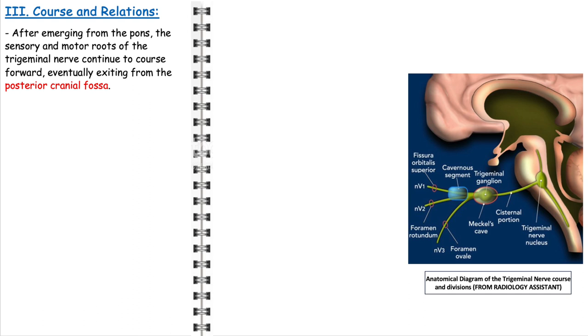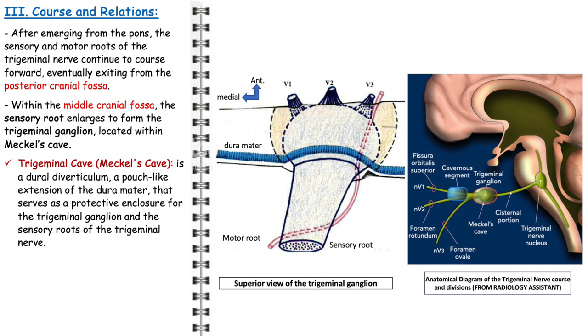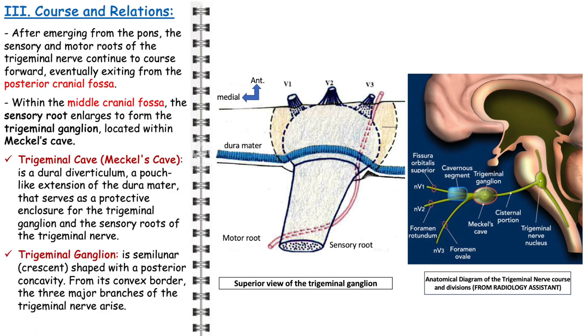The trigeminal nerve begins its journey at the pons and traverses various critical structures within the skull. Both the sensory and motor roots emerge from the pons and progress forward, eventually exiting the posterior cranial fossa. Inside the middle cranial fossa, the sensory root undergoes a significant transformation, enlarging to form the trigeminal ganglion — a crucial junction where sensory information is relayed and processed. The ganglion is housed within Meckel's cave, also known as the trigeminal cave, a dural diverticulum that acts as a protective enclosure for both the trigeminal ganglion and the sensory roots.